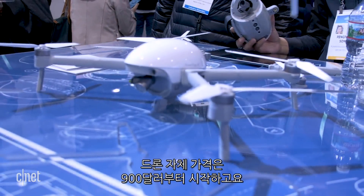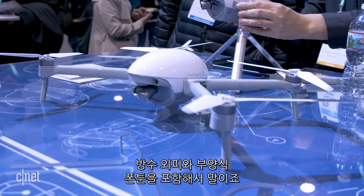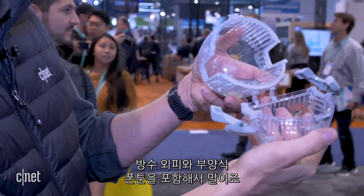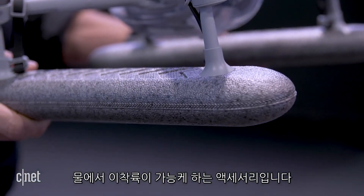The drone itself starts at about $900, but the company is also selling a number of accessories, including the waterproof shell and flotation-equipped pontoons that allow it to take off and land from the water.